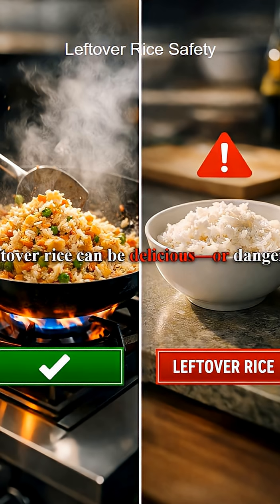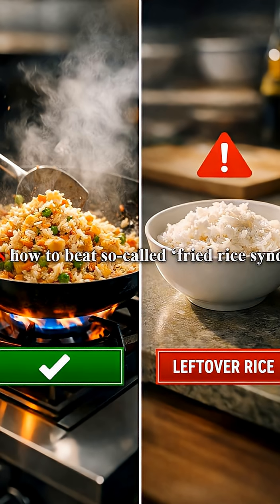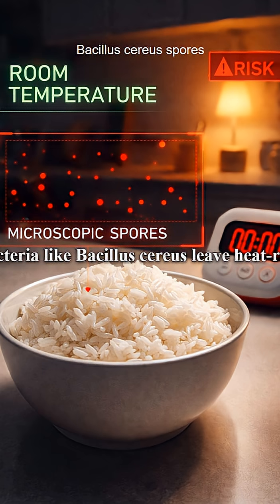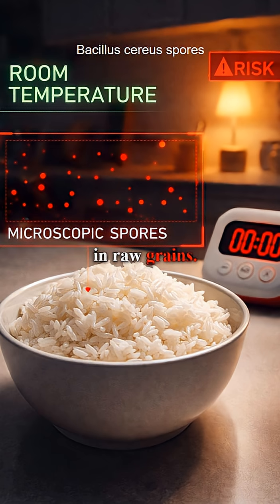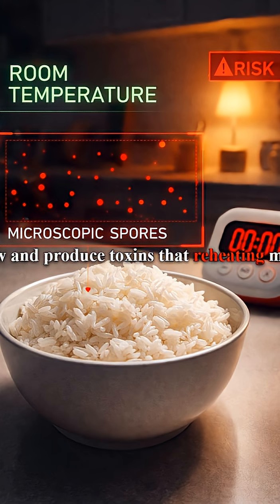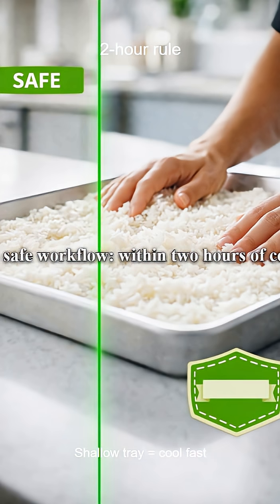Leftover rice can be delicious or dangerous. Here's how to beat so-called fried rice syndrome. Cooked rice is low acid and moist, and some bacteria like Bacillus cereus leave heat-resistant spores in raw grains. If rice cools slowly at room temperature, spores can grow and produce toxins that reheating might not destroy.